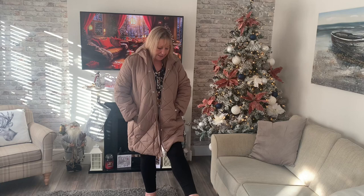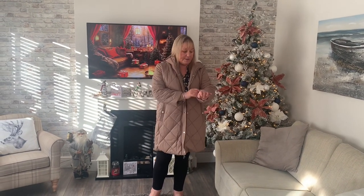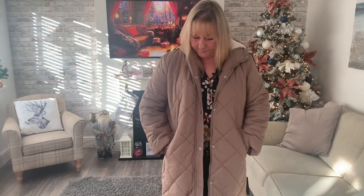The coat comes just to the knee. It has a zip down it and also has poppers. There are no cuffs on the sleeves which is a little bit disappointing - the sleeves just about come to the end of my wrist. But it's nice and lightweight, this is not a thick coat at all. It does feel quite nice. I would have liked cuffs to hold the sleeves down, but it's got pockets on the side.